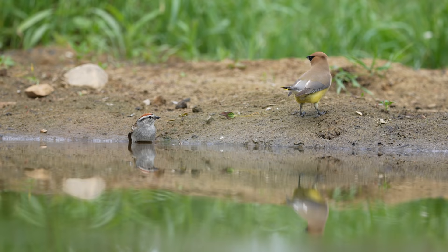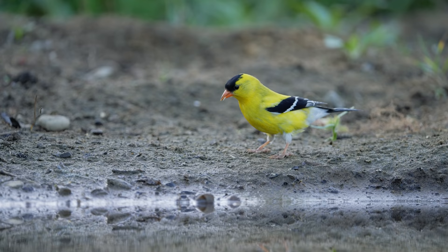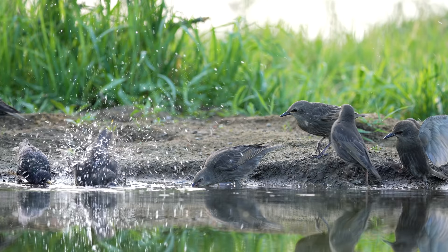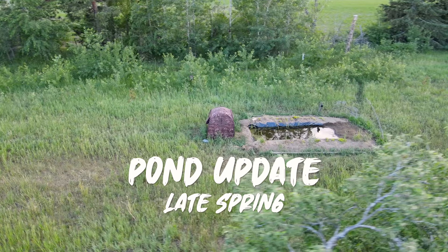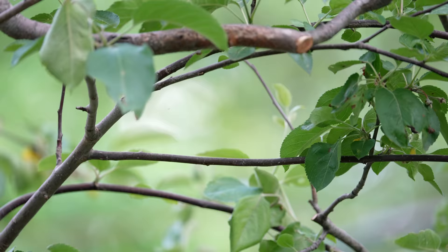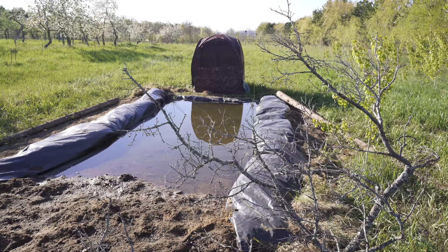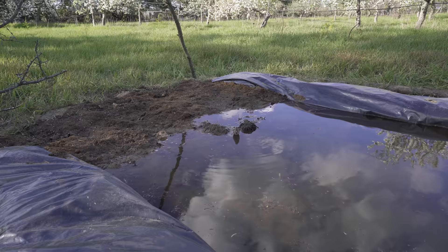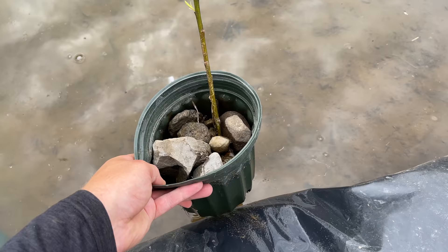On the surface it might seem like not much has changed at my little wildlife pond, but luckily for us that couldn't be further from the truth. This is what the pond looked like where we last left off. The plastic felt uninviting, the grass was a lot shorter, and overall it looked a little bit barren.